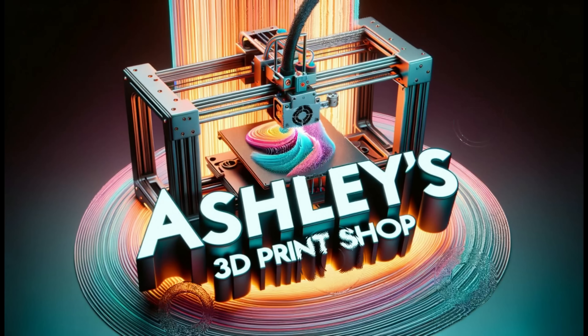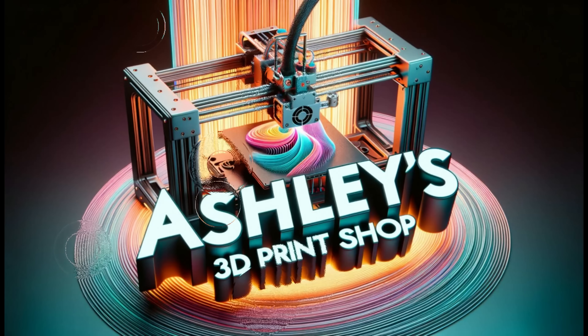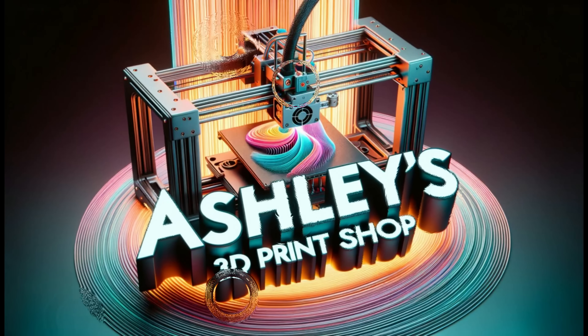I think I'm being punished by not releasing videos on a more regular basis. Minutes after releasing my last video, there was an updated blog post on the Bambu Lab website clarifying the last blog post that got the whole 3D printing community in an uproar.